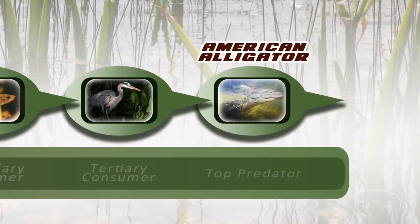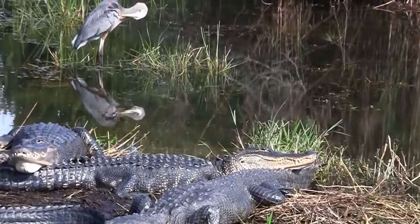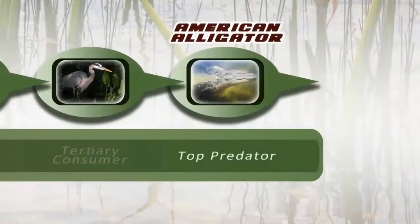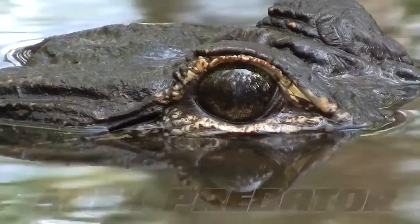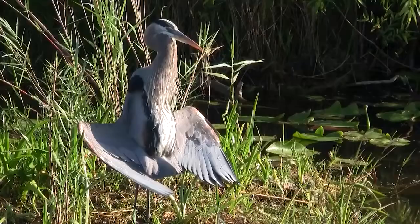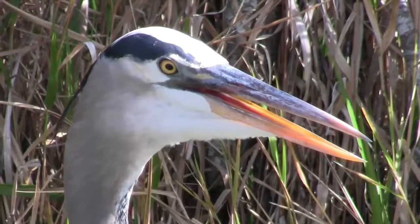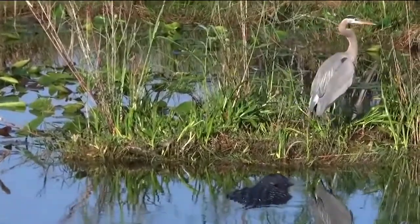Now for the big guy. The American Alligator is a formidable beast. As a fully grown adult, he's way at the top of the food chain. He's what we call a top predator, also known as an apex predator. For the Gator, an unobservant Great Blue Heron would be gourmet dining. This guy is aware of the danger — time to go sunbathe elsewhere.